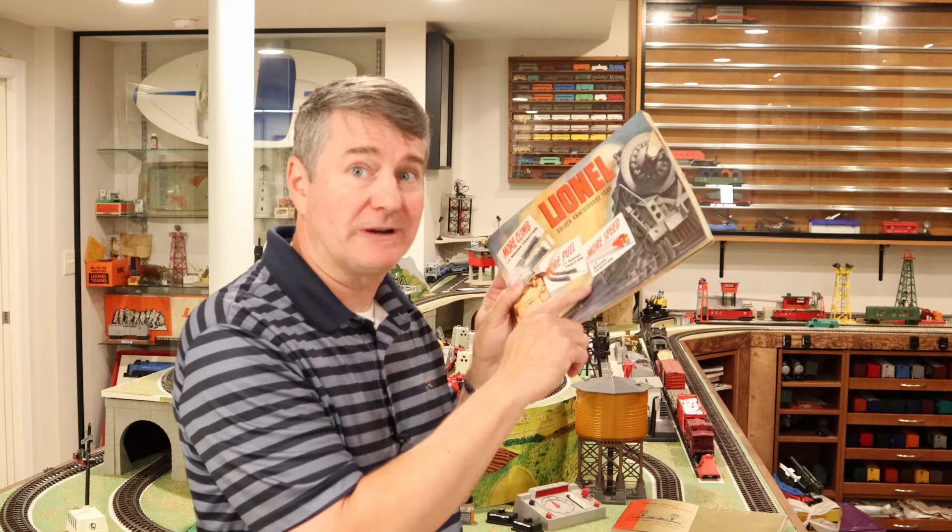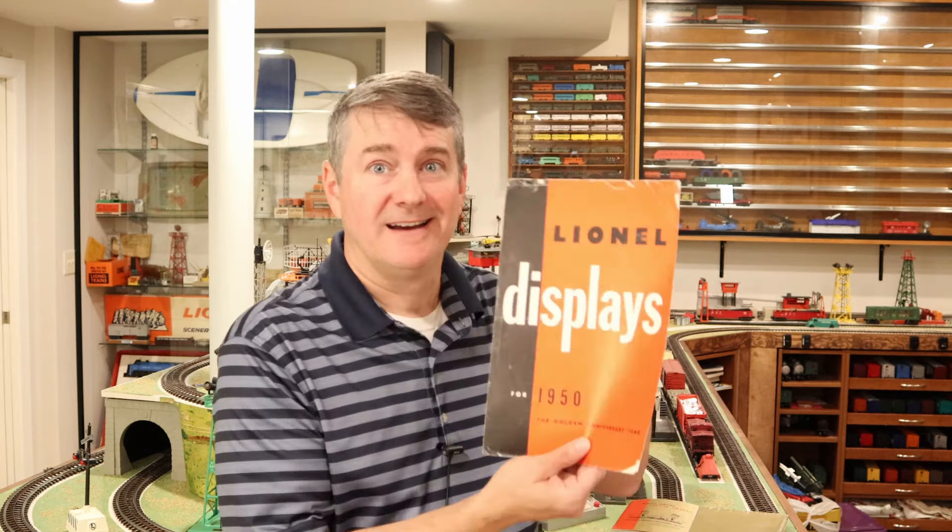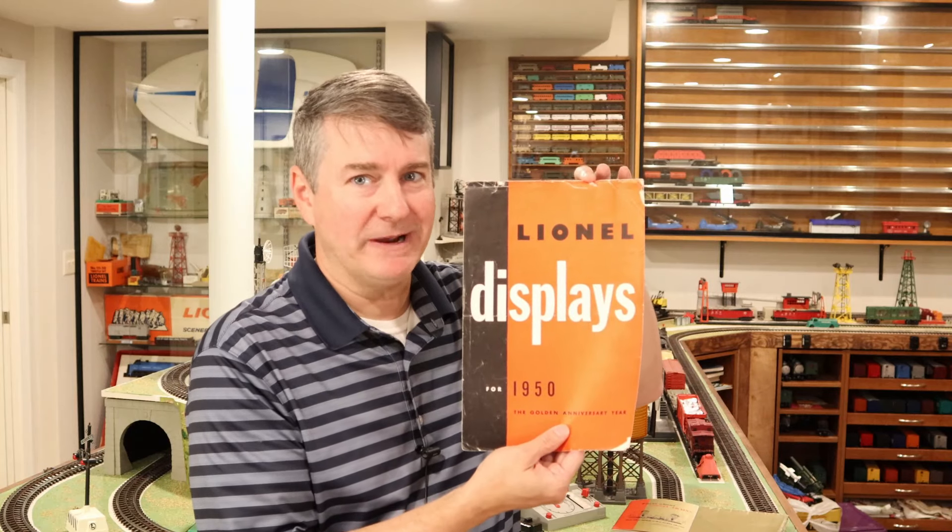Hey guys, welcome back to Brian's Train Room. In 1950, Lionel was celebrating its golden anniversary — 50 years of making trains. And when you look through the consumer catalog, absolutely fantastic stuff. But in the spring, of course, they came out with the dealer display catalog. 1950 does not disappoint, and that's coming your way.